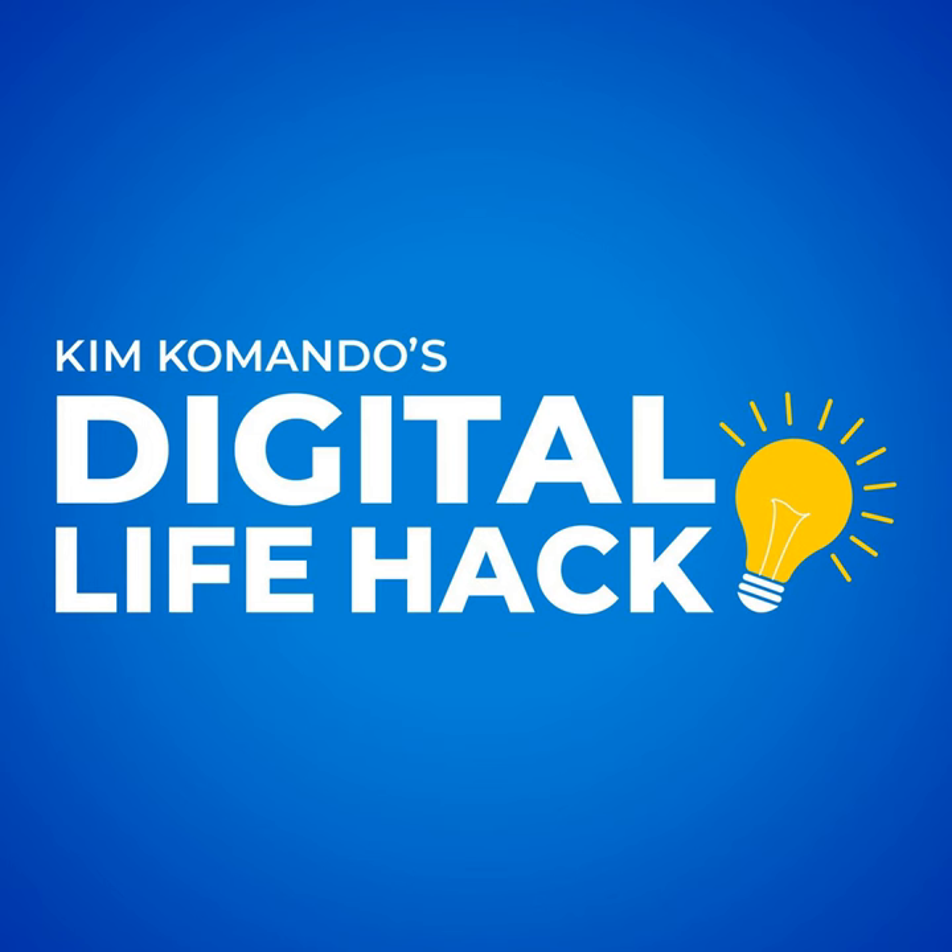Hey, when you want more tech smarts, be sure to try my daily longer podcast — it's called Kim Commando Today.